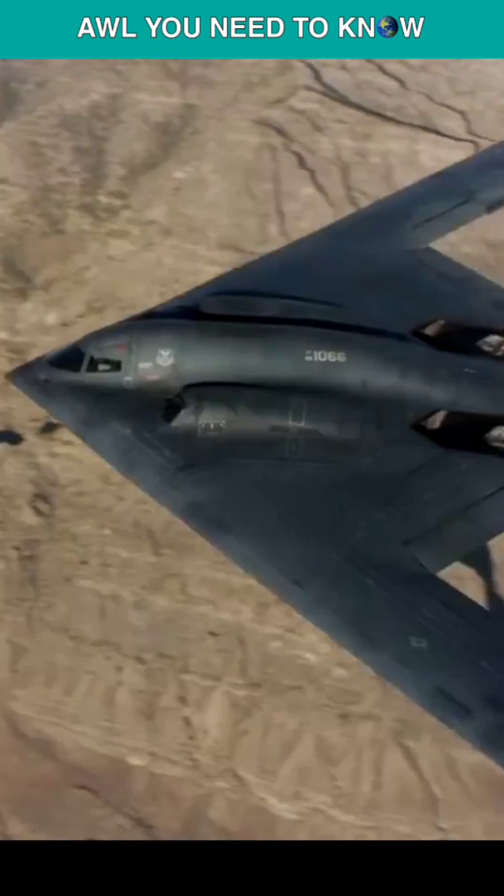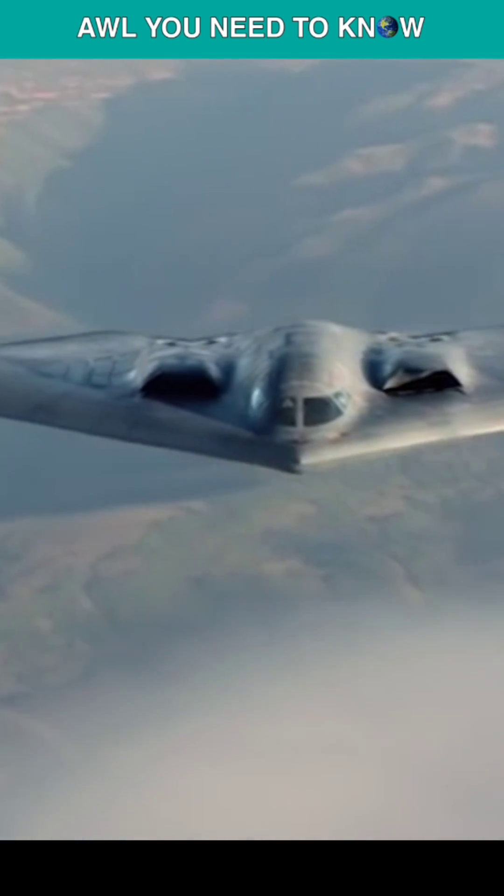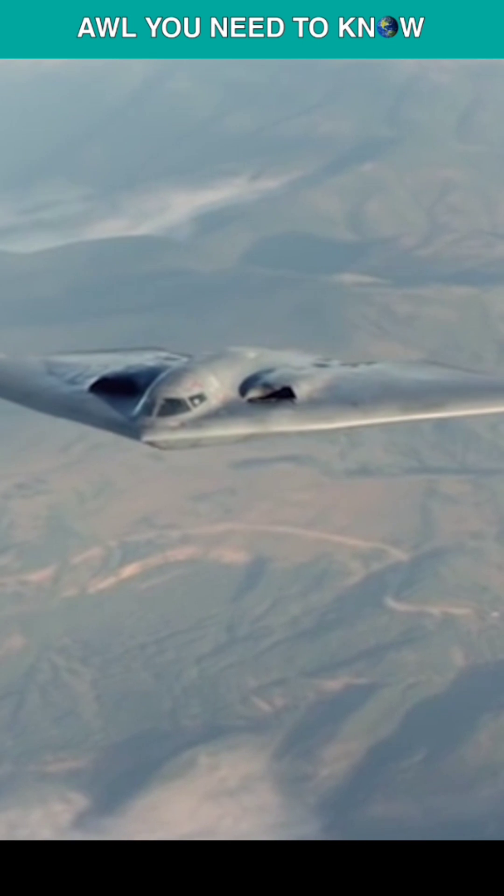A combination material used to build the skin of the B-2 bomber absorbs radar signals, making the plane very hard for enemy radar to detect. But the same RAM, or radar-absorbing material, that covers its body fails when exposed to the presence of water.